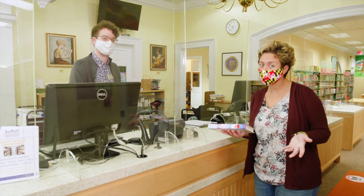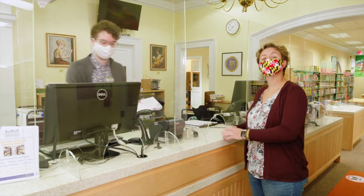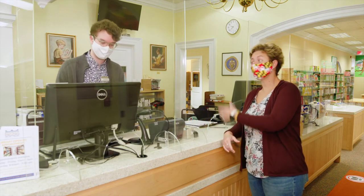If self checkout is not for you, don't worry — they have the good old-fashioned library checkout, and you can see your library friends.